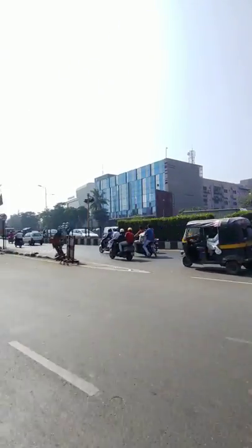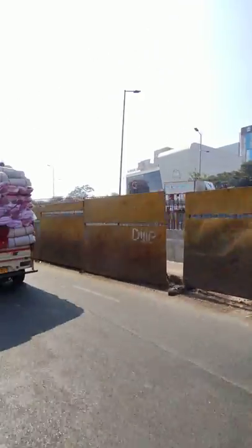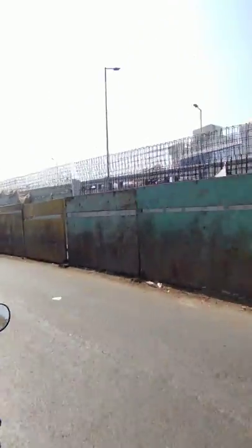We're not going to get on the flyover; we're going through the side road. I'm going to take you through the same journey where the auto driver will take you, so it will actually help you out.